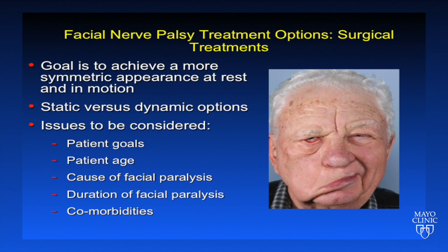So what are the surgical treatments available for patients with facial nerve disorders? We have a variety of treatments. With any of them, the goal is to achieve a more symmetric appearance at rest and in motion. We have static versus dynamic options. In choosing the correct procedure for an individual patient, the issues to be considered include the patient's goals, patient age, the cause of facial paralysis and its duration, and patient comorbidities.